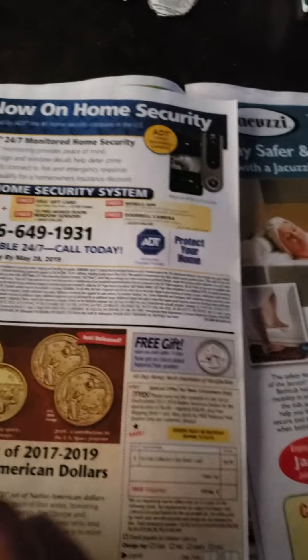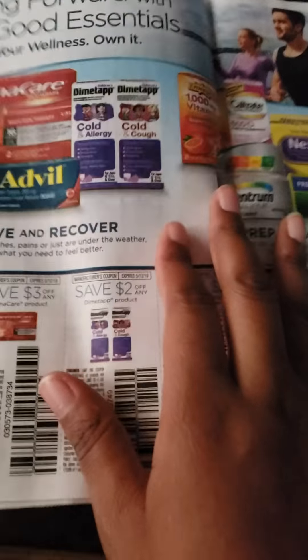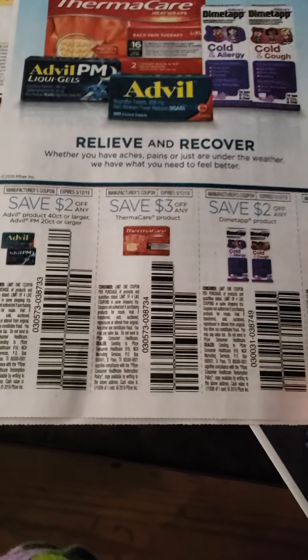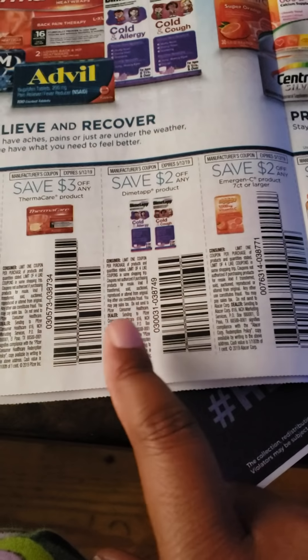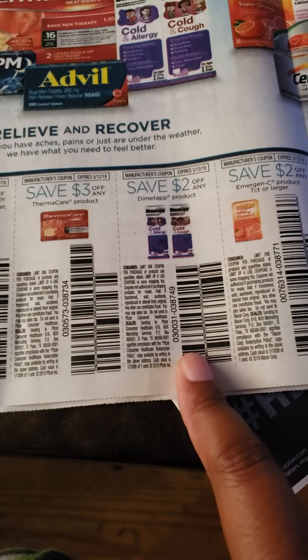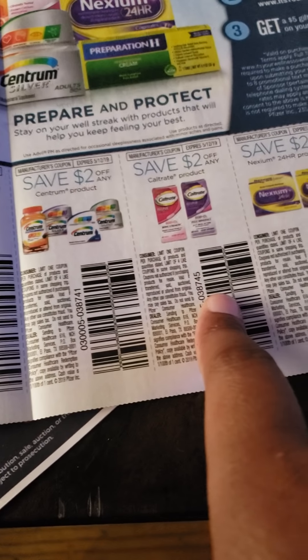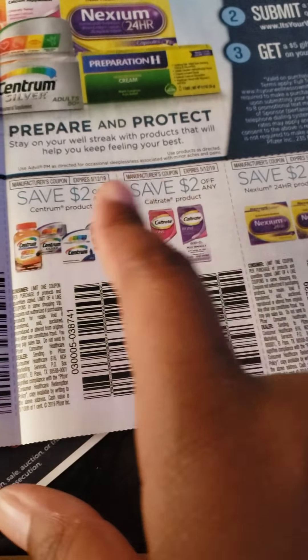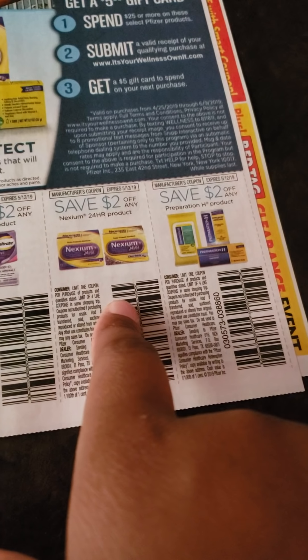Feel free to let me know what you guys have and see what's different. We might share — what you don't have, I have, and vice versa. Advil — we got the 40-count larger, or you can get the PM 20-count larger. Thermacare product, any, no size restrictions. Save $2 off any Dymatap product. Save $2 off emergency product, seven-count larger. Save $2 off the Centrum product. Save $2 off the Caltrate — off any. A lot of these are any, so no other size restrictions. Save $2 off any Nexium 24-hour, and save $2 off any Preparation H product.